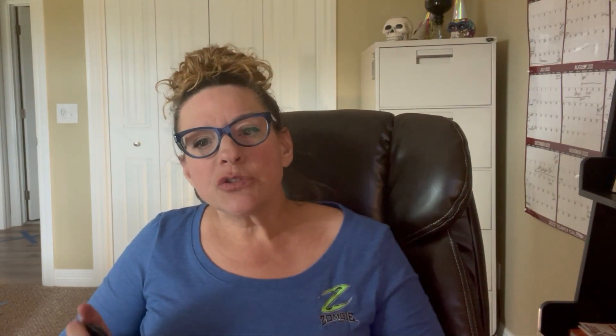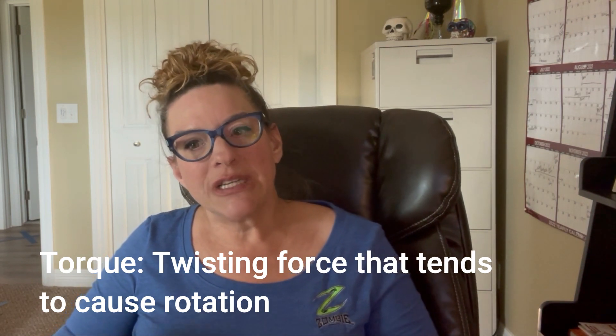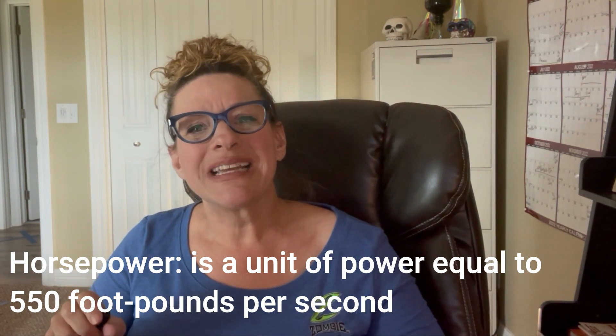Before we go any further, let's make sure everyone knows the difference between horsepower and torque, because there really isn't a point rambling on about performance outputs if you don't understand. First, torque: torque is defined as a twisting force that tends to cause rotation. Whereas horsepower is a unit of power equal to 550 foot-pounds per second — but what does that even mean?